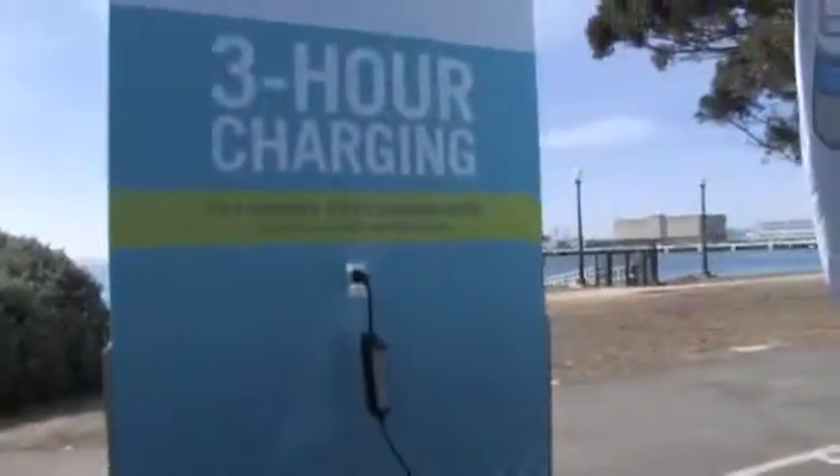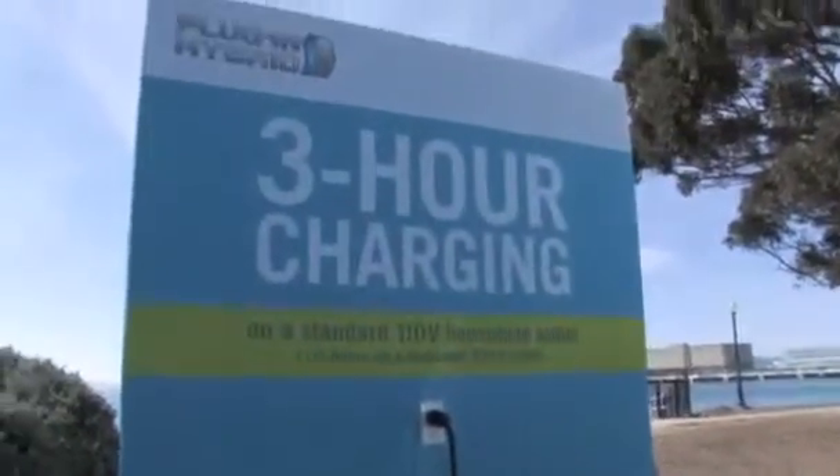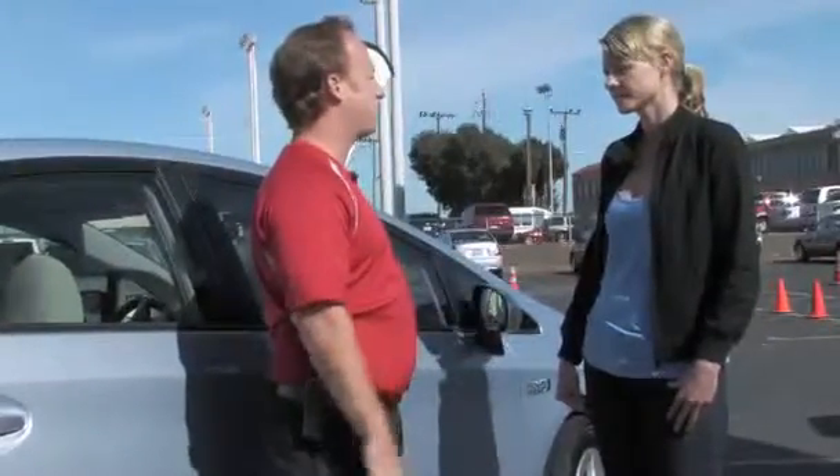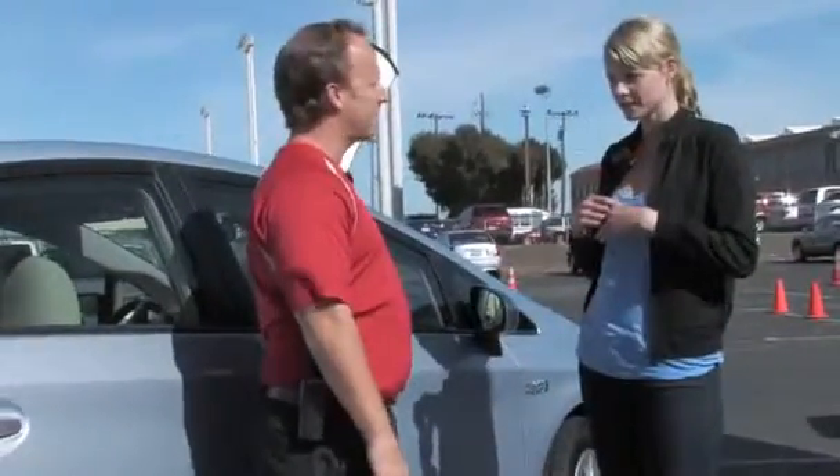How long does it take to charge up? That's always the big problem with plug-in vehicles. On 110, it takes three hours to charge, and if you do have 220 available, it only takes an hour and a half. That's for a full battery charge — three hours on 110.